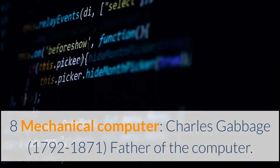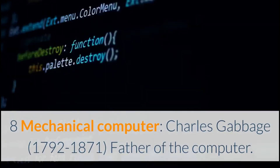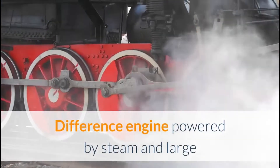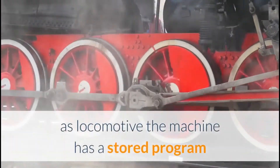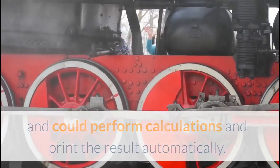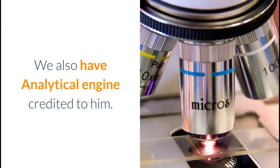8. Mechanical Computer: Charles Babbage (1792–1871), known as the father of the computer. His Difference Engine was powered by steam like a locomotive; the machine had a stored program and could perform calculations and print the results automatically. He is also credited with the Analytical Engine.